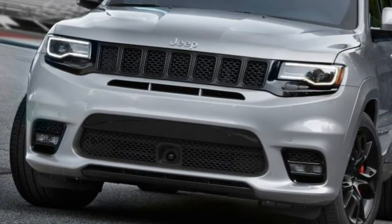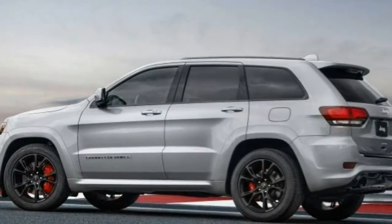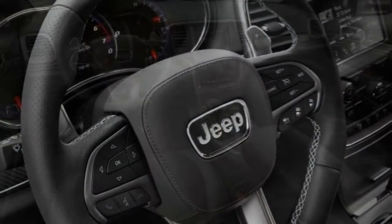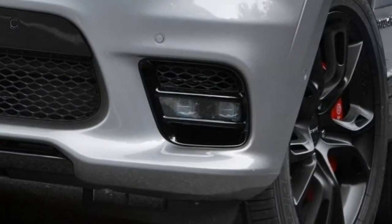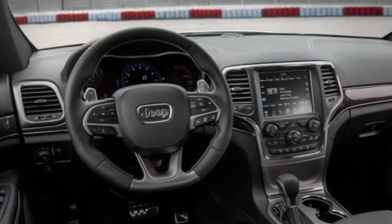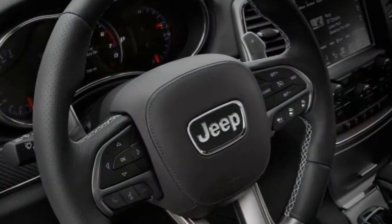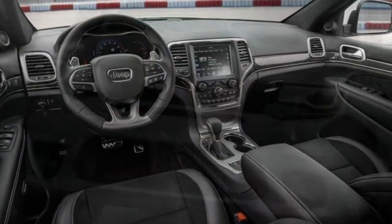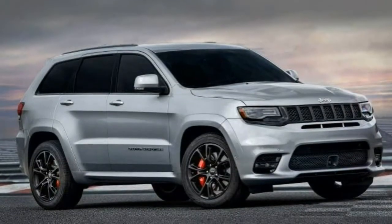Also standard: Xenon headlights with auto high-beams and washers, automatic wipers, LED running lights and fog lights, auto-dimming mirrors with exterior power folding, a power liftgate, a cargo cover, remote engine start, keyless ignition and entry, a 115-volt household-style power outlet, dual-zone automatic climate control, a power-adjustable and heated leather-wrapped steering wheel, leather and suede upholstery, heated and ventilated 8-way power front sport seats with 4-way power lumbar adjustment, driver memory settings, heated rear seats, Bluetooth phone and audio connectivity, an 8.4-inch Uconnect touchscreen display with voice controls, a navigation system, a rear-view camera, front and rear parking sensors, a self-parking system, and a 9-speaker sound system with USB input, dual USB charge ports, satellite radio, HD radio, and an auxiliary audio jack.